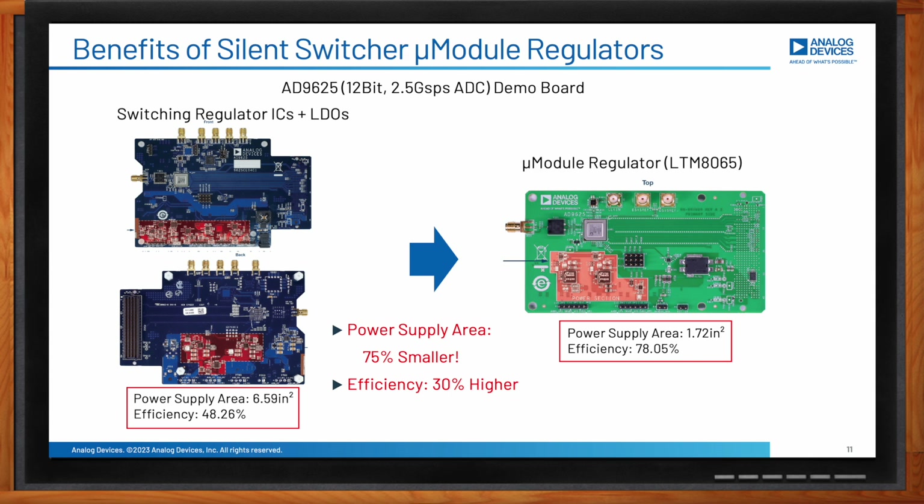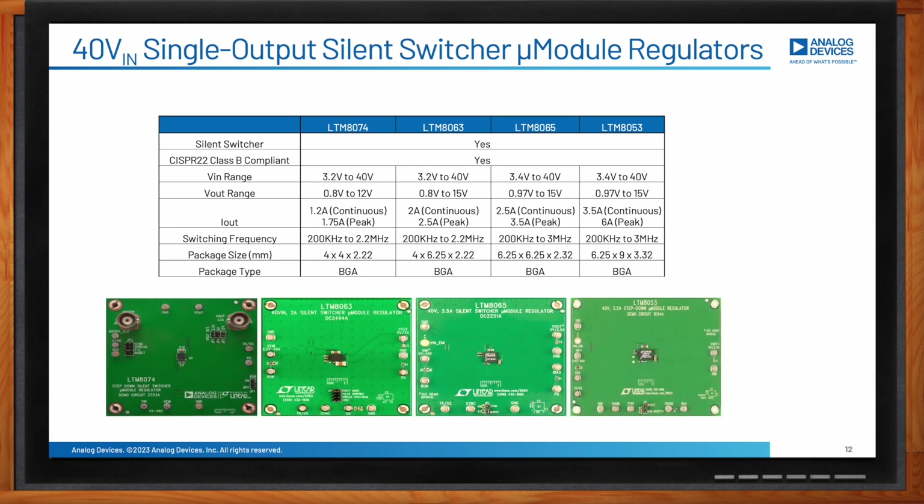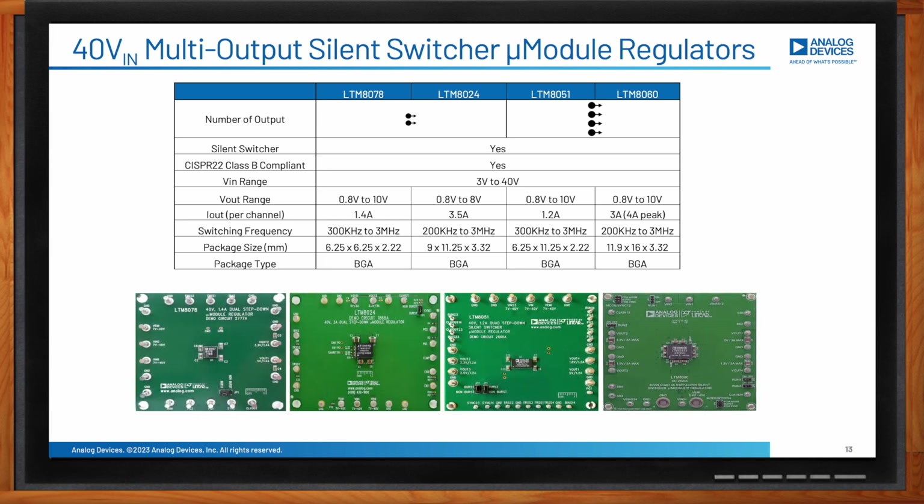What options do we have with single output silent switcher micromodule regulators? Single output devices support input voltage up to 40V and output voltage ranging from 0.8V to 15V. Continuous current goes from 1.2A to 3.5A and switching frequency varies from kilohertz to 3 MHz, with small low-profile LGA packages. For multiple outputs, silent switchers with up to 40V input can provide quad 3A continuous current or 12A when the four outputs are paralleled, with output voltage range from 0.8V to 10V.